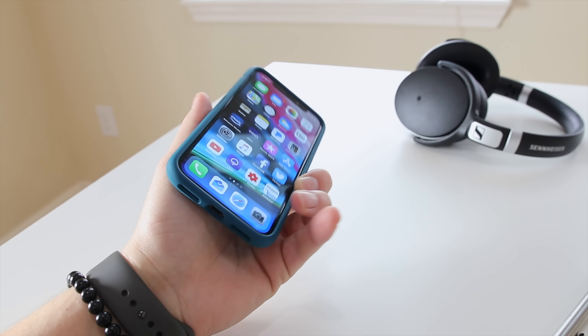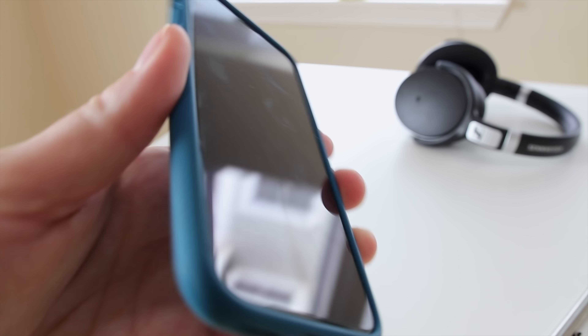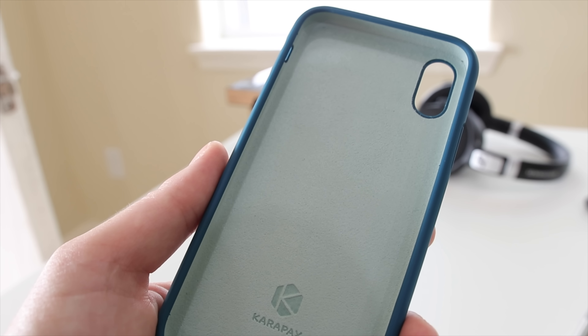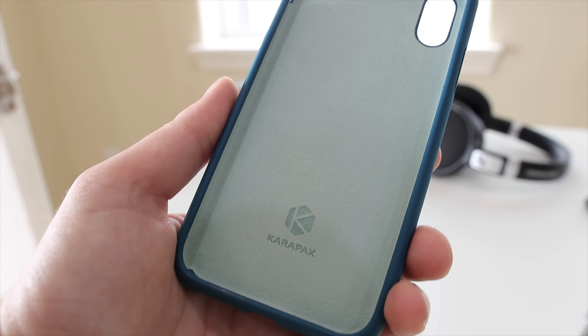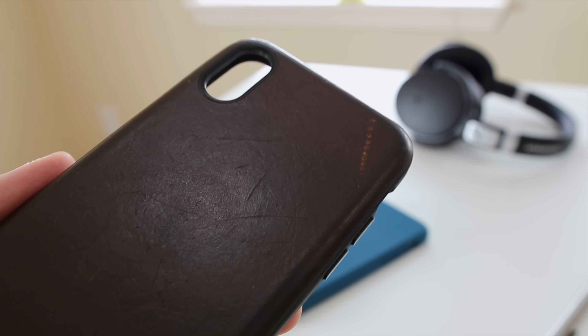If you like silicone cases but don't want to pay Apple's crazy price and you want more coverage and better protection, this one is under $16.99 on Amazon. It's a beautiful color and they have a few others. It's coated on the inside just like Apple's own, and at $17 you can't go wrong.